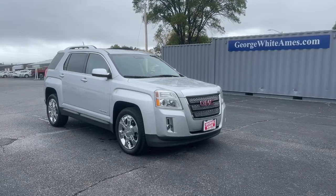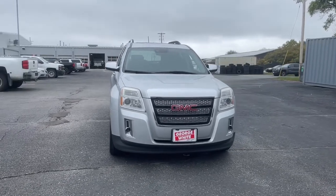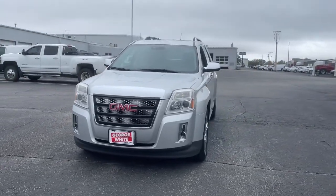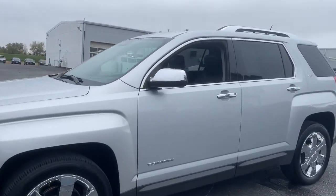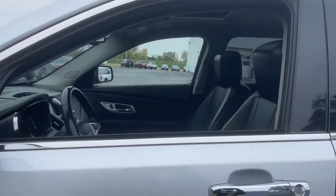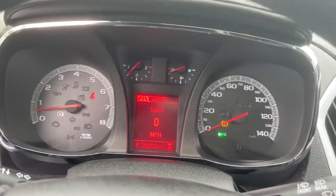Here is a wonderful 2015 GMC Terrain. With less than 110,000 miles on the odometer, this vehicle stands out from the rest. This vehicle delivers the style, comfort and efficiency you need to meet the needs of today's lifestyle. Confidence comes standard when you're behind the wheel, prepared for the journey ahead.